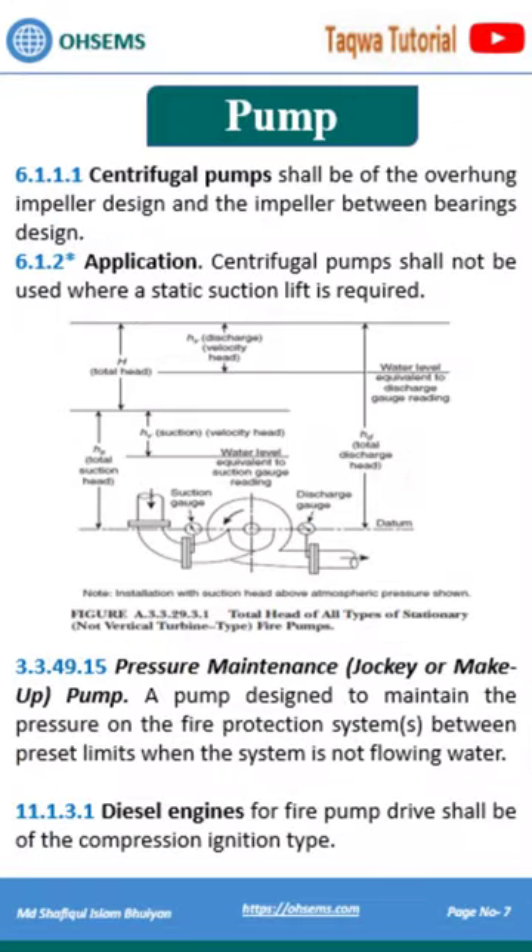A vertical turbine pump is only allowed under negative suction pressure. The fire pump room requires 3 types of pumps: centrifugal, jockey, and diesel engine pumps.